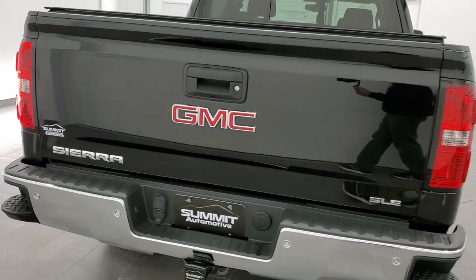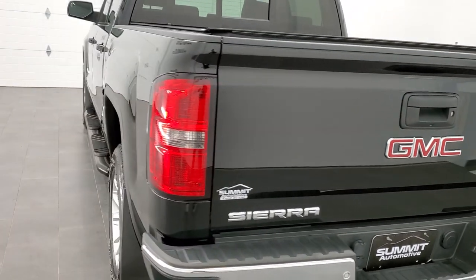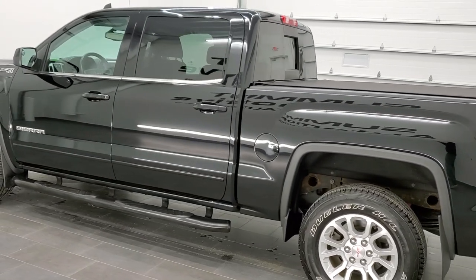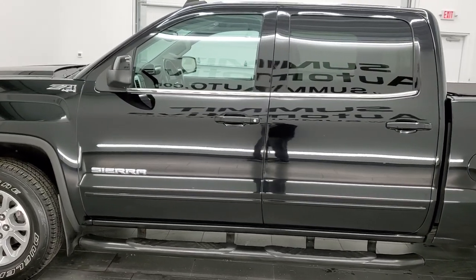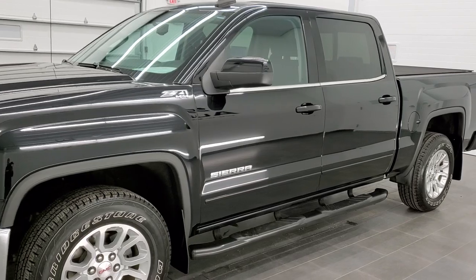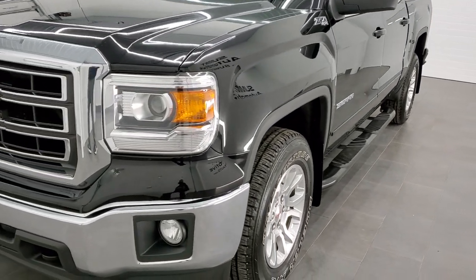This truck has the 5.3 liter V8 motor. It has been fully safety inspected by our service shop. It has a fresh oil and filter change. All the fluids have been checked and topped off per the state of Wisconsin inspection process. It has brand new front brakes, pads, and rotors. Like new tires. And this truck is 100% ready to go.